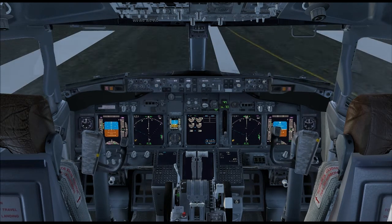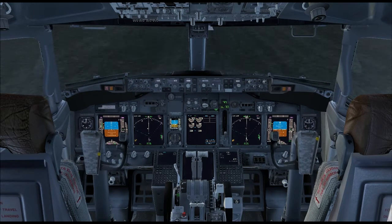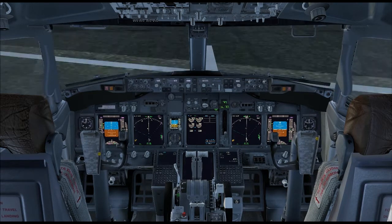Cessna 150, follow the tracks in for runway 9. Keep your speed up and monitor 118.5. There's another 150 approaching Fisk, rock your wings. Cessna 150 approaching Fisk, rock your wings.